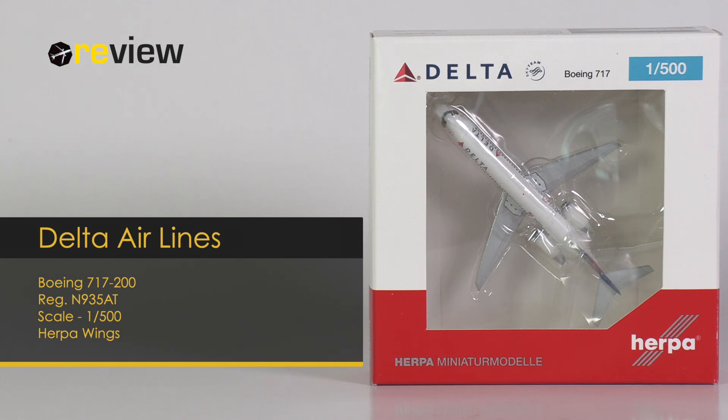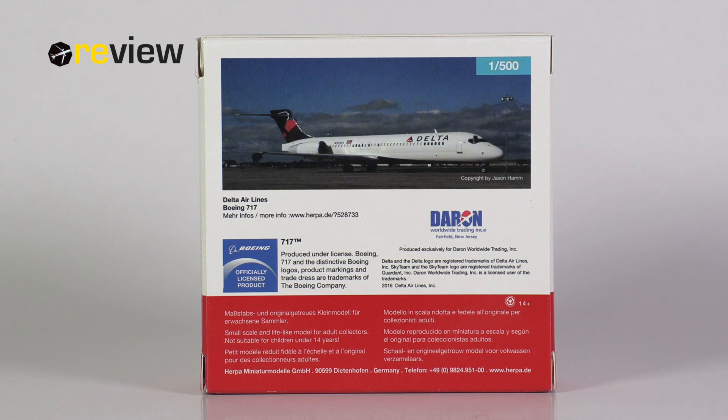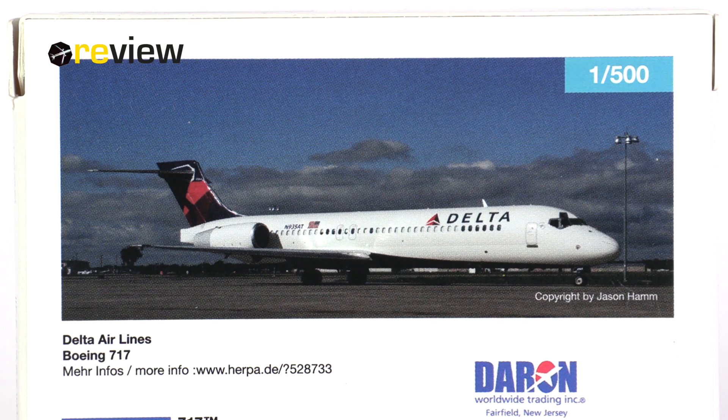At the front of the box we have the cutout, so we can get a glimpse of the aircraft model inside, and at the top of the box we have the Delta Airlines branding. On the back side of the box we have a very lovely image of the aircraft in real life. We also have a weblink by HAPA where we're supposed to get more information, however this weblink does not work anymore.